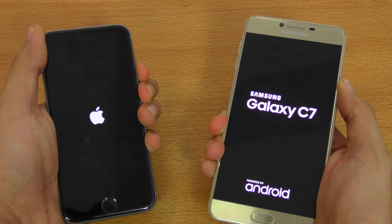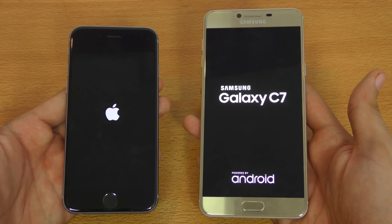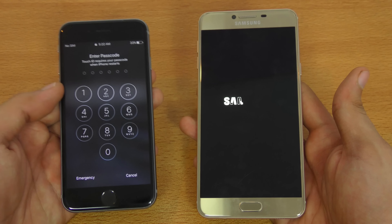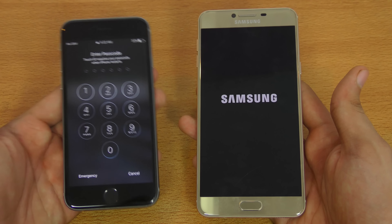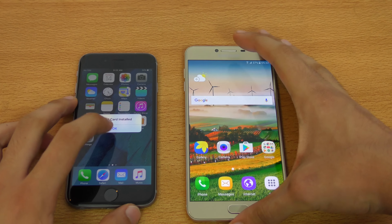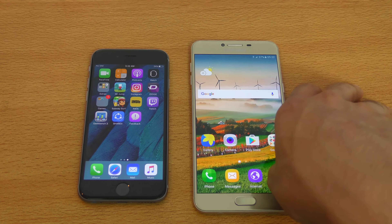Let's boot them up at the same time. The C7 is not a flagship phone from Samsung — the Galaxy S7 is still the king — but it's not a slow phone. It's pretty fast for the price, pretty close to high-end phones like the iPhone 6s, Xperia X, or LG G5. You can see the iPhone 6s, as expected, is going to be faster in booting up. The display is a lot bigger on the C7 — 5.7-inch 1080p Super AMOLED — while the iPhone has a 4.7-inch Retina display.